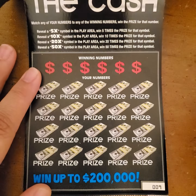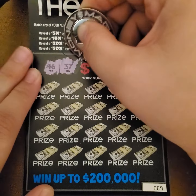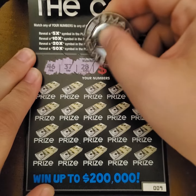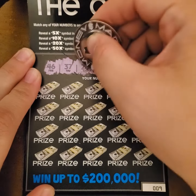This is ticket number 9. We're going to get started. We're looking for numbers 46, 37, 28, 3, 9, and 32.